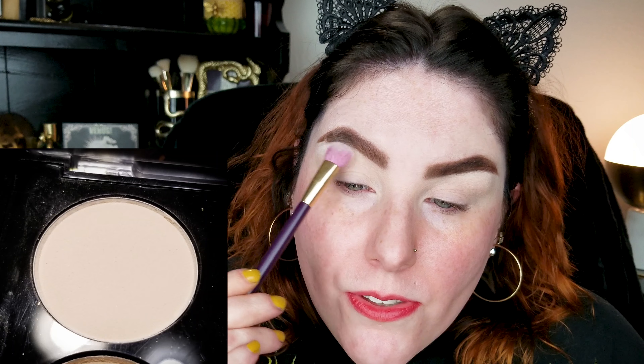None of my Walmarts have a dedicated Profusion section yet, which I'm hoping for. Don't ask me the names of any of these shades because I can't read them! We're just gonna take the bone shade in the top corner and use it to hit the brow bone, because I like this part of my lid to be set — it aids in blending.